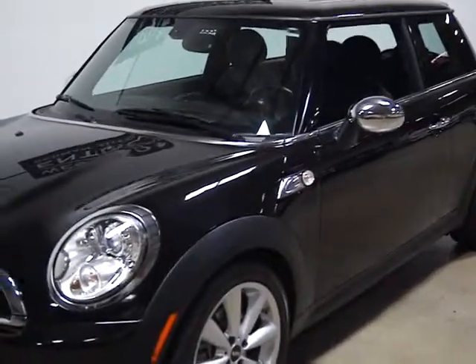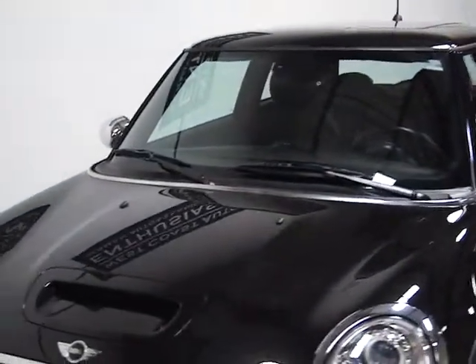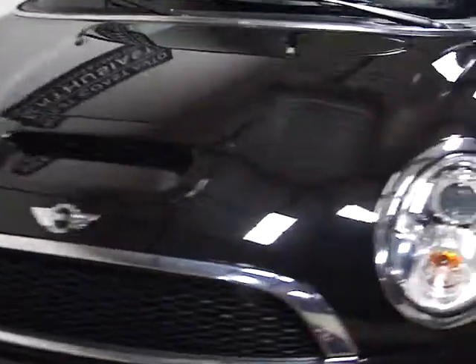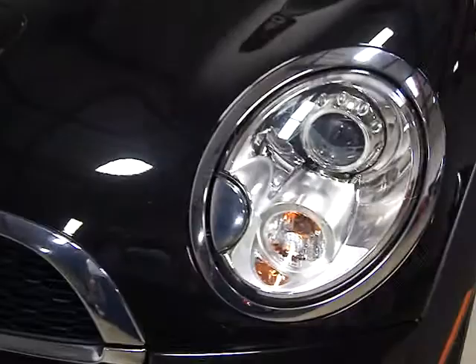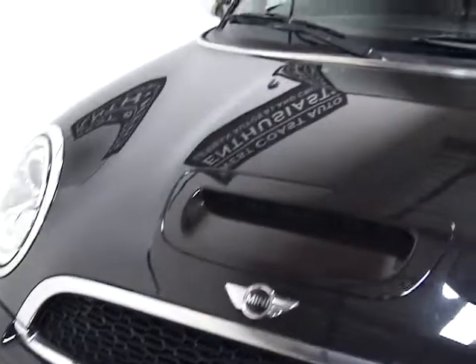It's in very, very good shape cosmetically. It's got four new tires on it. It's a sport package car and a convenience package. It's got xenon lights on it, so you've got the headlight washers there — that's the silver cap on the left of the screen — and it's got the xenon lights. You can tell it's an S because it's got the hood scoop there.